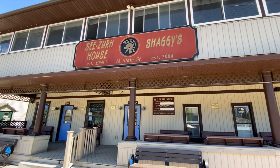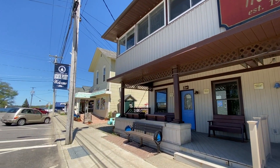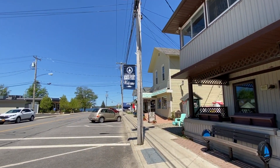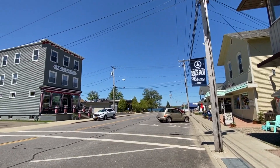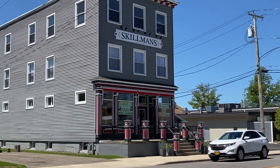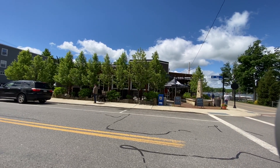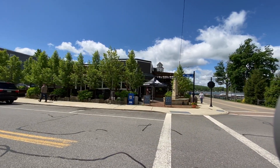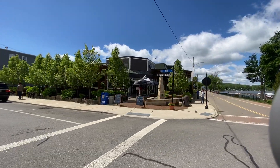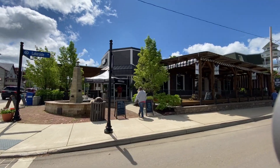Now we're at downtown Bemis Point. There are some great restaurants, all locally owned and operated. Local stores — Skillman is a great store for some cool gifts. Ellicottville Brewing on Chautauqua Lake is an excellent restaurant and brewery.